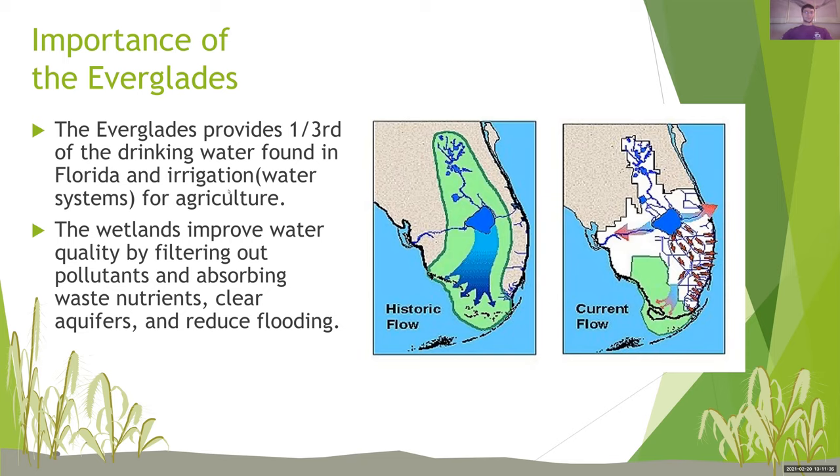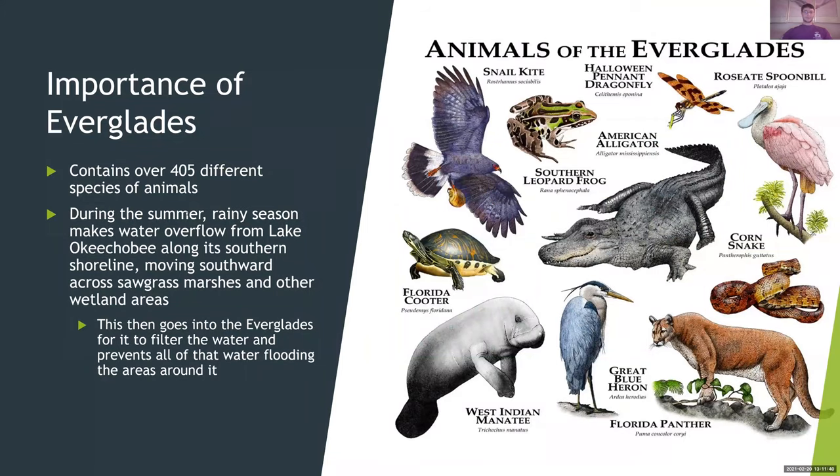The importance of the Everglades, part two: it contains over 405 different species of animals. During the summer rainy season, water overflows from Lake Okeechobee along its southern shoreline, moving southward across sawgrass marshes and other wetland areas. This then goes into the Everglades for it to filter the water and prevents flooding of surrounding areas. The Everglades has a lot of different animals, and if you talk to any expert and pick out a Florida animal, there's a very good chance it's in there — such as the snail kite, southern leopard frog, the Halloween pennant dragonfly, and the American alligator.